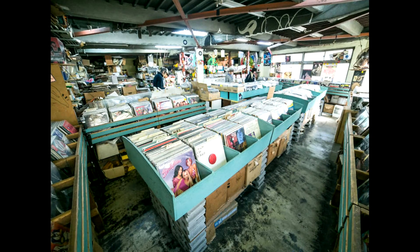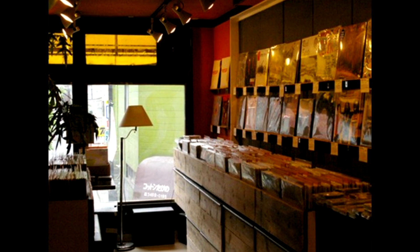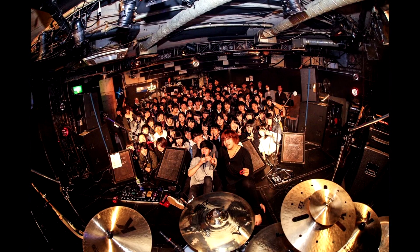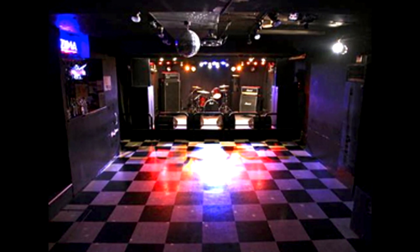You'll also find quite a few cool record stores and what the Japanese call live houses — concert venues, usually not that big, in the basement of a retail building. Shimokita has a lot of these, serving as stepping stones for indie bands looking to book larger venues in Shibuya.